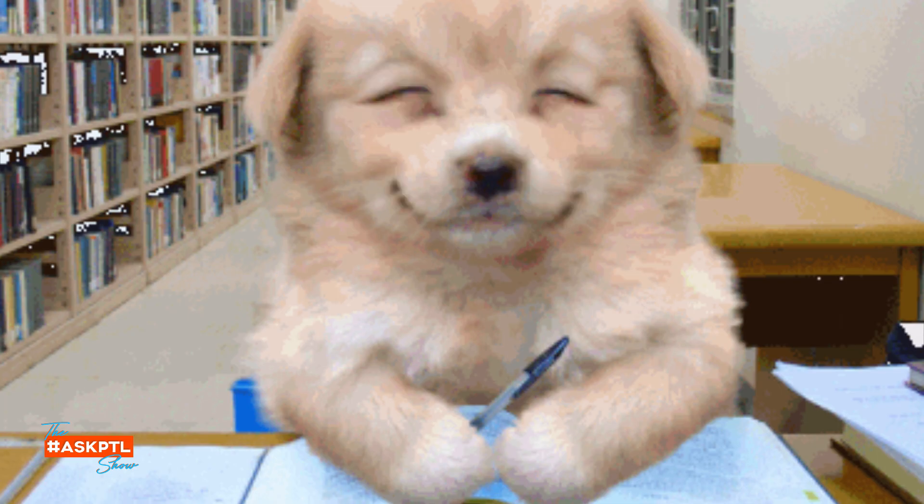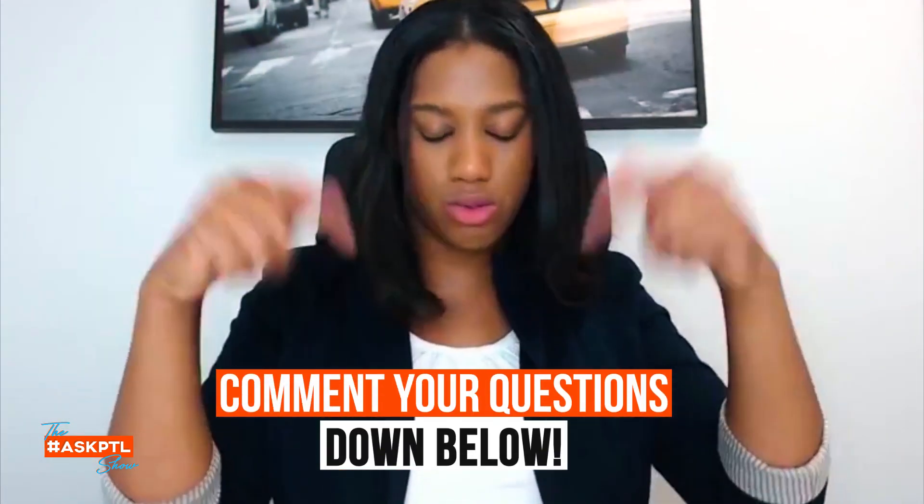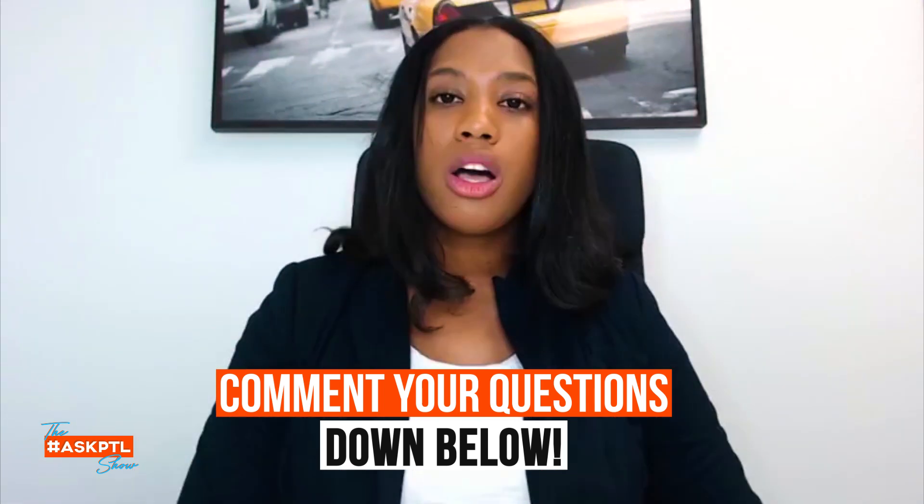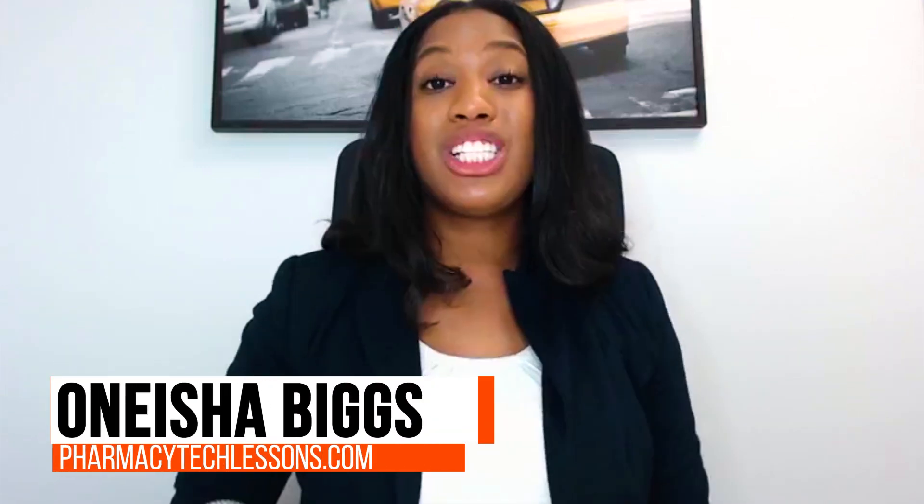So it's awesome. Thank you guys so much for viewing. This is always fun to get on here and talk with you all, see how you're doing. I hope that everyone thus far is having happy studies and you're on your way to pass the PTCB exam. If you have any more questions, make sure you send them in, or you can leave them in the comments below. Just pop it in the comments below and use the hashtag AskPTL. This has been Onisha Biggs of PharmacyTechLessons.